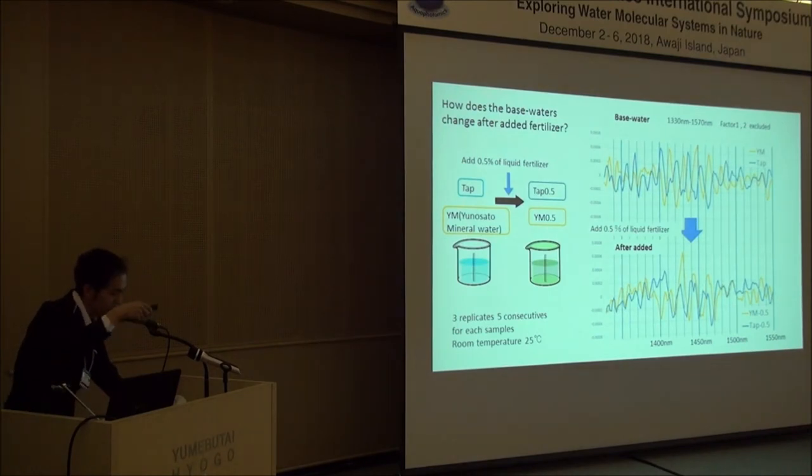The detailed results and further data are presented on my poster. Please take a look at poster number 27.